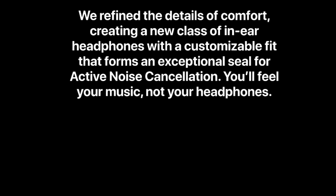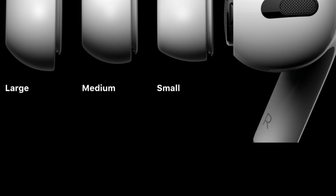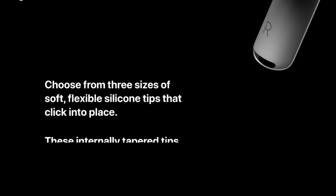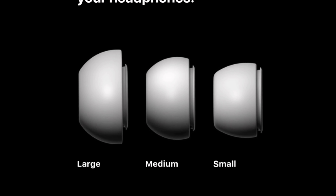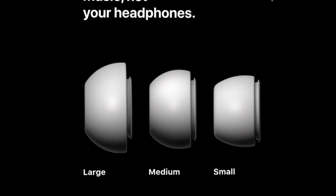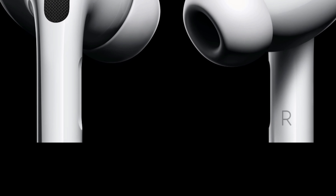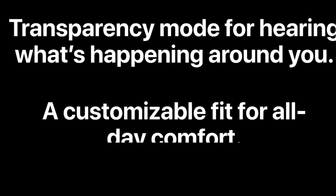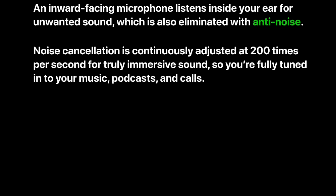First of all, let's talk about design. Rumors were right — the new AirPods Pro are a complete redesign and have a wider case to carry and charge them. The new AirPods Pro come with interchangeable ear tips for better fitting in your ears, and your phone will tell you which size ear tips you should use. The interchangeable ear tips come in three sizes: small, medium, and large, giving you a wide range of choices.